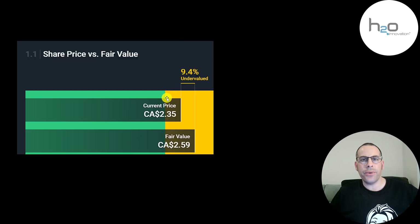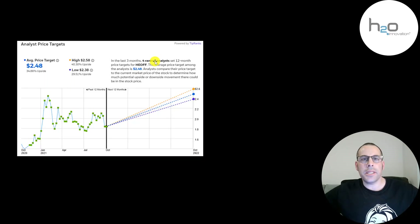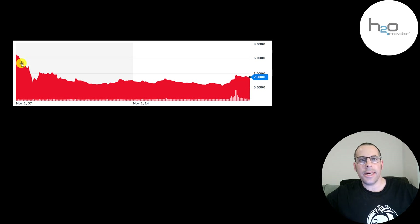Simply Wall Street is really close to me — they're at $2.59 a share, saying the stock is 9.4% undervalued. Four analysts price the stock that trades in the United States, and their average price target was $2.48. The stock was trading at its highest in 2007 when it IPO'd, but then it came down right away after a few months.